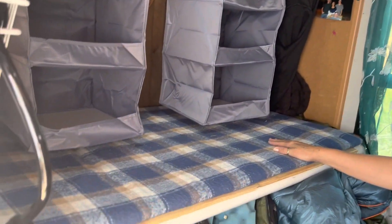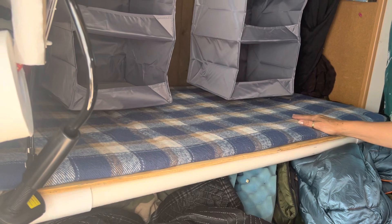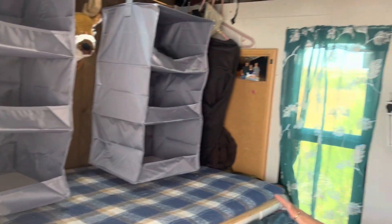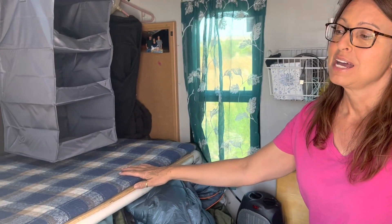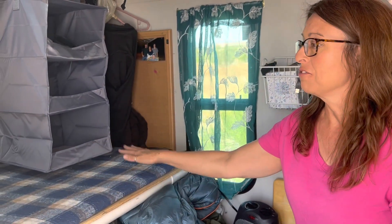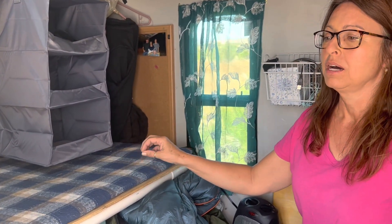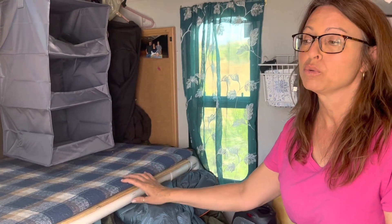We'll start with our doggy bunk bed, which we actually built so the dogs could sleep up here and we could sleep down at the bottom — they'd have their own space. Unfortunately they prefer to sleep with us, so this has become a great space to put our power station, our fan if it gets too hot, or our heater. It's really become a hold-all shelf, and I'm thankful we put it in even if the dogs don't use it.